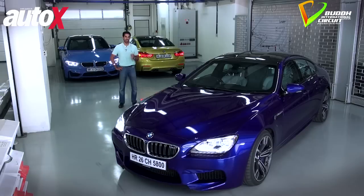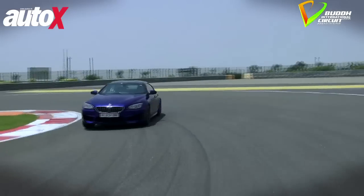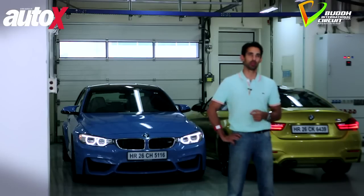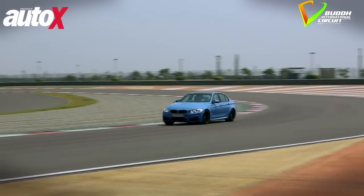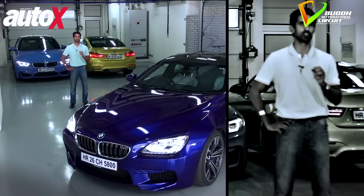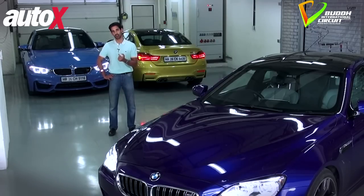At the risk of sounding corny, M has always been a pretty magical alphabet for me. Technically, I'm supposed to be impartial, but I've always been a die-hard BMW M car fan. The M3, the one in blue behind me, is the one that made BMW M a household name decades ago. The original M3 was one of the most successful motor racing cars of all time. So what better place than the BIC to find out if the new one retains some of that heritage.